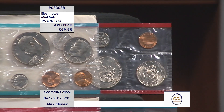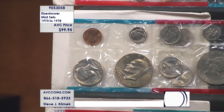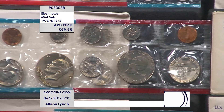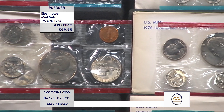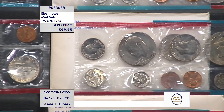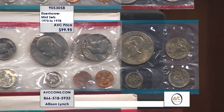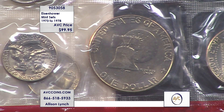At $99.95, you get all six — that's under $17 per set. Even if you take these Eisenhower dollars out of these sets and look them up with our competition, the Ikes are selling for $184 alone, just the coins. The 1973 and 1974 Philadelphia coins will run you $98.50, and the Denvers will run you $85.75. Look at our price: $99.95 for the entire set.